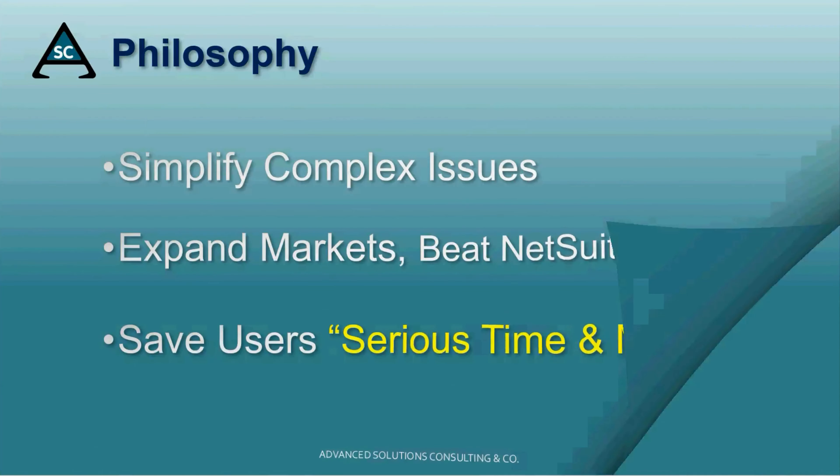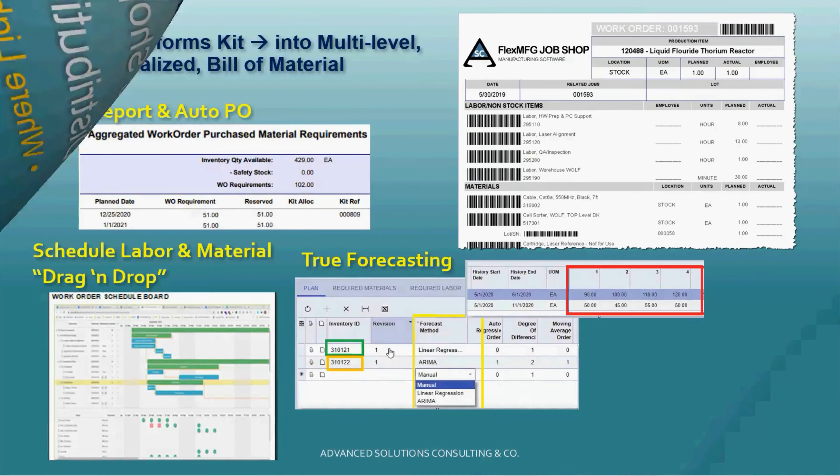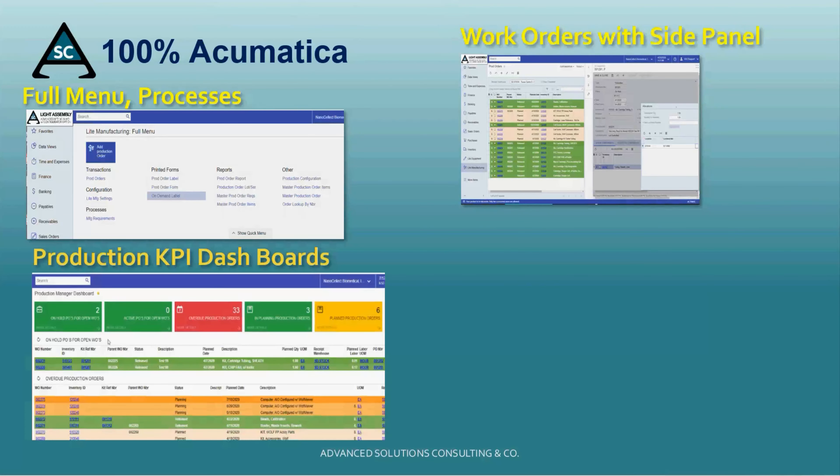Our first focus is in manufacturing, where we provision Acumatica's distribution suite for the job shop market, distributors that perform light assembly, and about 50% of the overall discrete market, where firms don't need full MRP2 manufacturing. Our tool is 100% Acumatica.